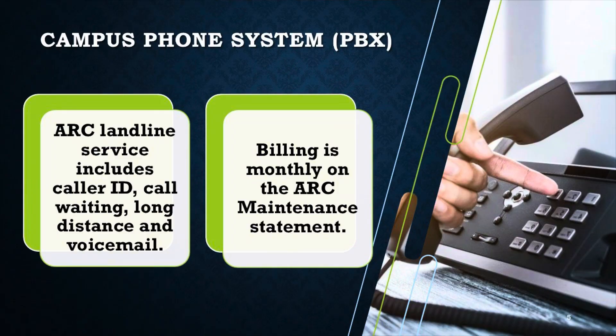We also take care of the campus phone system. Available to you are the ARC landline services — those are the numbers everybody knows. You pick up your phone and dial four digits instead of the whole phone number, so you can get in touch with each other easily. You can call the front desk at 5300 or us at 5292. Those are the campus landlines, available for $25 a month as seen on your monthly statement if you choose to have that. That includes caller ID, call waiting, voicemail, and also long distance — we don't charge by the minute anymore.